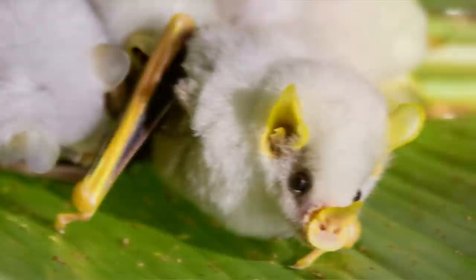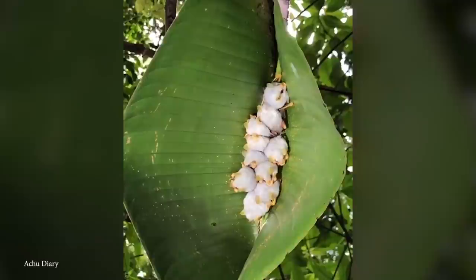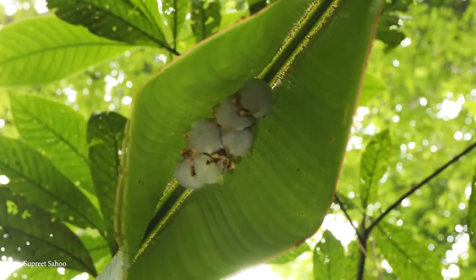By cutting the edges of leaves of the Heliconia plant, they build tents that become home to between 1 and 15 individuals. This provides protection from the weather and predators, and each group will have several tents they can move between. The sunlight shining through the nests makes the bats' fur appear green, further camouflaging them from predators.